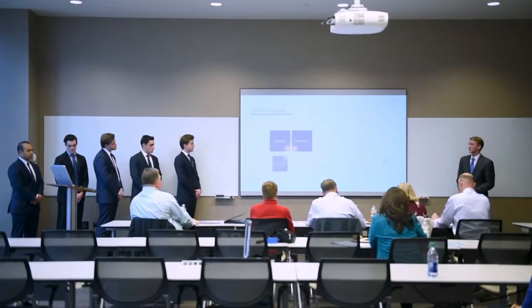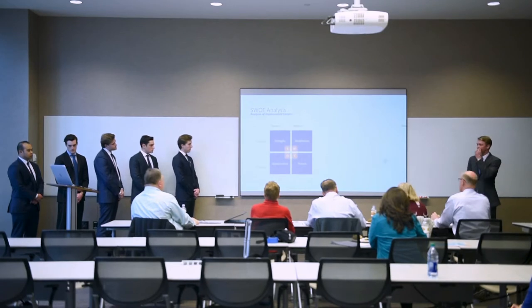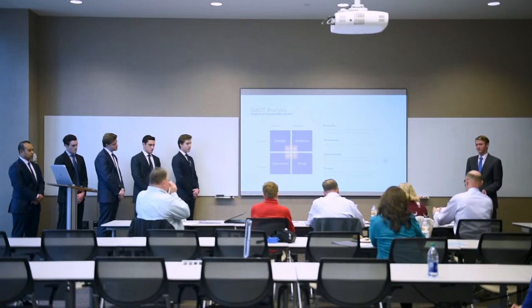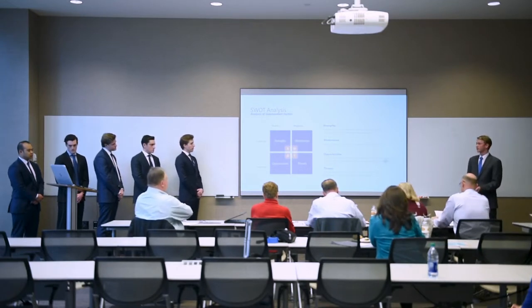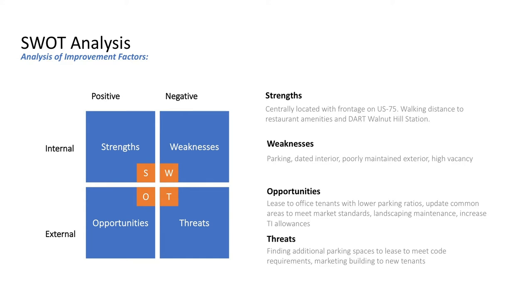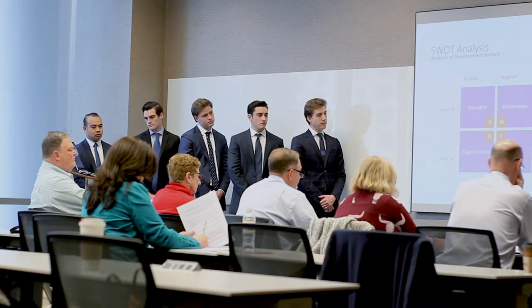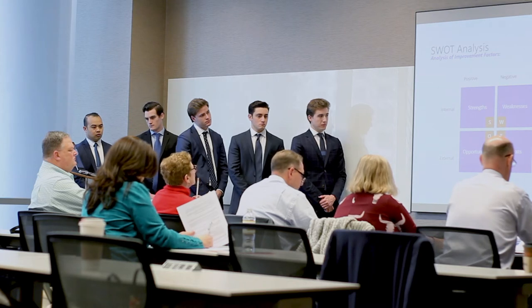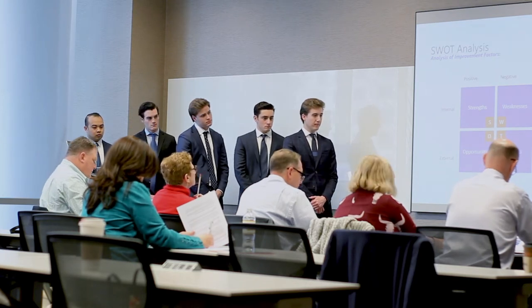Some strengths of the property include its location on US-75 North—very centrally located—with walking distance to retail and the DART station at Walnut Hill. Weaknesses include parking and a dated interior. Opportunities include updating the interior, leasing to office tenants at a lower parking ratio, updating common areas, and increasing tenant improvement allowances. The biggest threats are finding a parking solution and market risk in this general office vicinity.